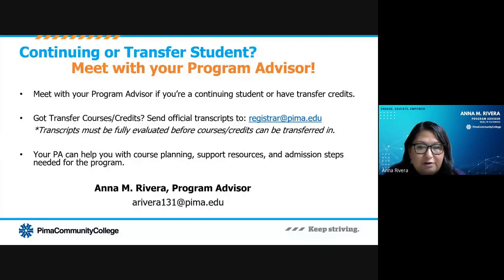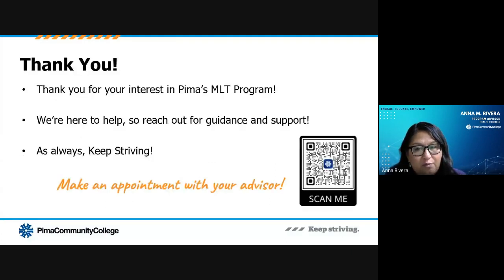This is my email address where you can reach me, or you can use this QR code to make an appointment with either an enrollment advisor or with myself. Thank you for your interest in Pima's MLT program. We are here to help, so please reach out for guidance and support. I look forward to working with you.